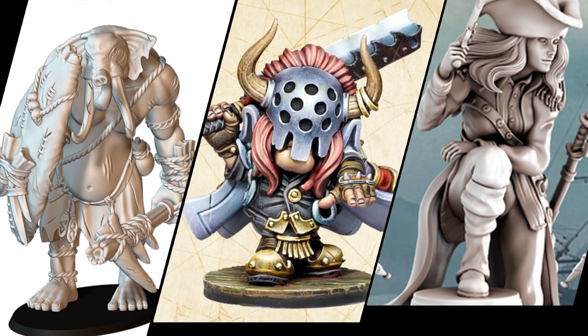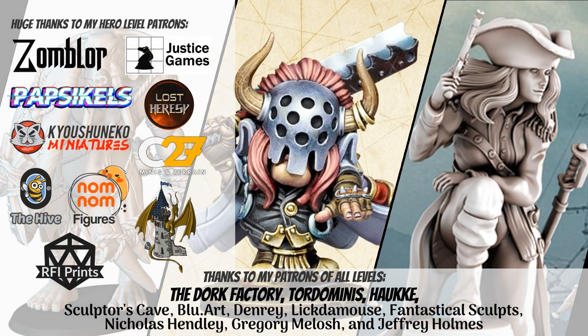That's all for now. Huge thanks to all my Patrons on Patreon — your support is what keeps this channel happening. Check back soon for another Kickstarter countdown. Like and subscribe if you enjoyed the videos, and thanks for watching!